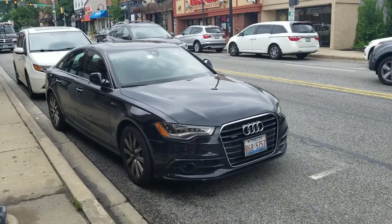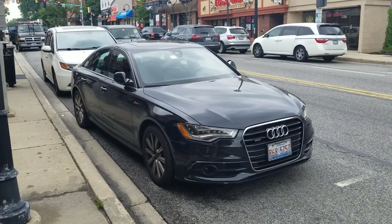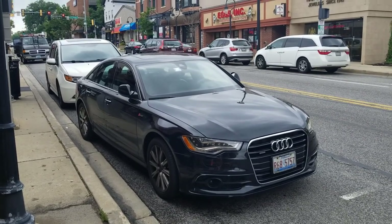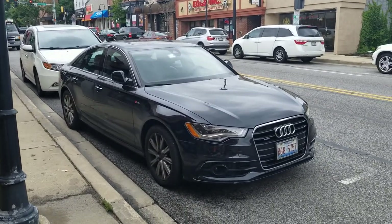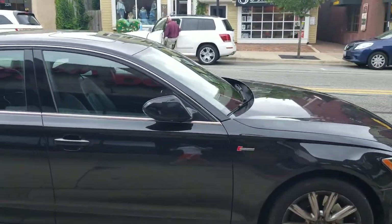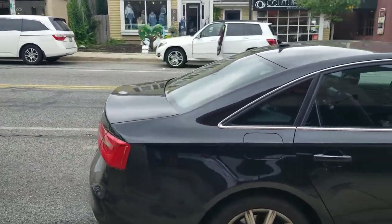Hey guys and welcome back to the busmaster99 YouTube channel. Today I'm back car spotting in downtown Naperville, starting off the day with an Audi A6 — supercharged.